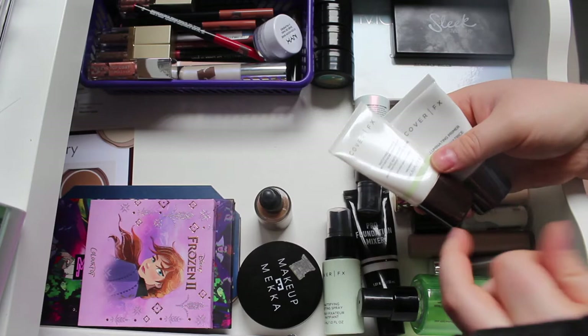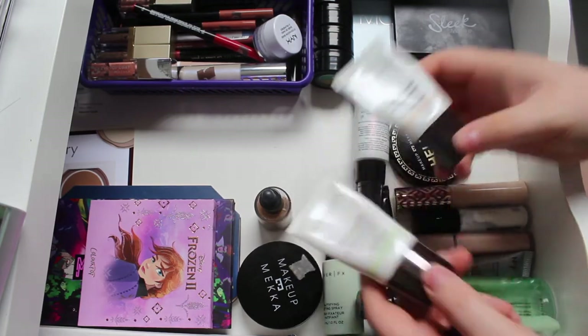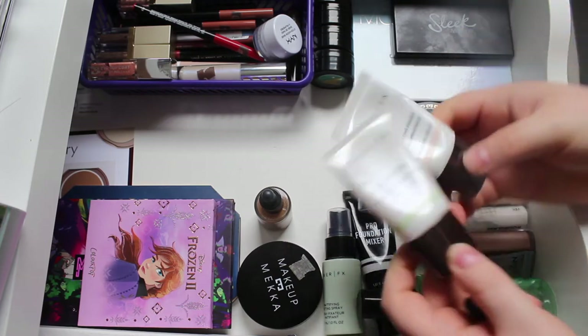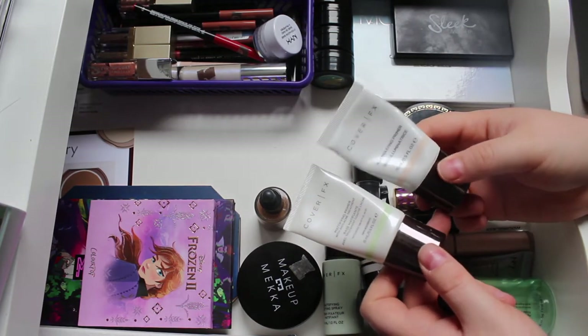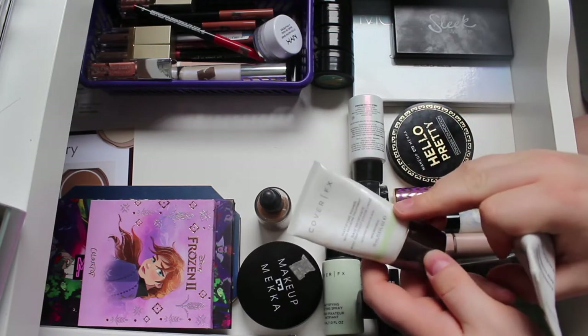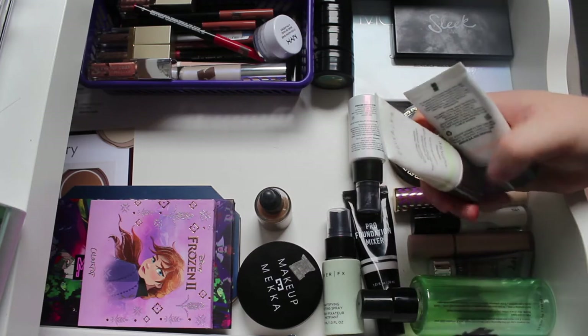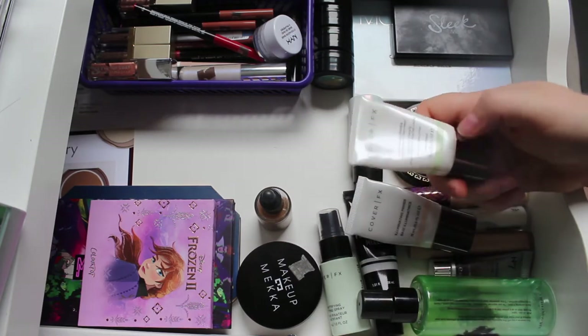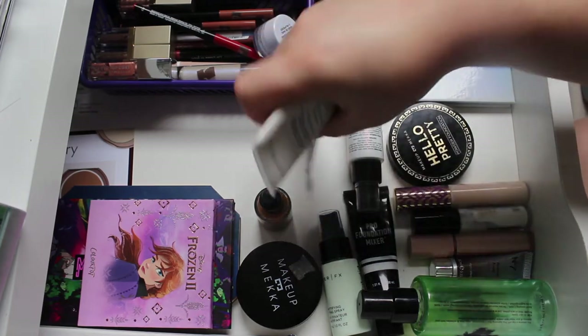I'm adding two primers: the Cover FX Mattifying and Illuminating primers. These are minis that I got together with setting sprays. I want to test the illuminating one as a potential project pan candidate, and the mattifying one because it's becoming summer and I want to see if a mattifying primer will work for me.